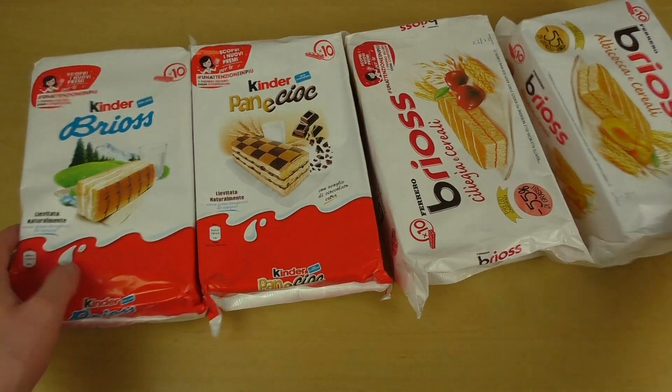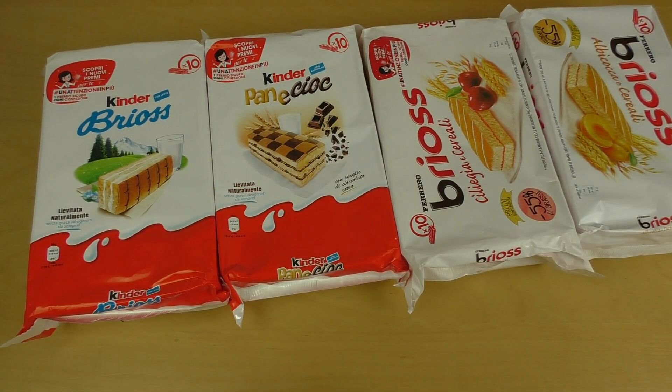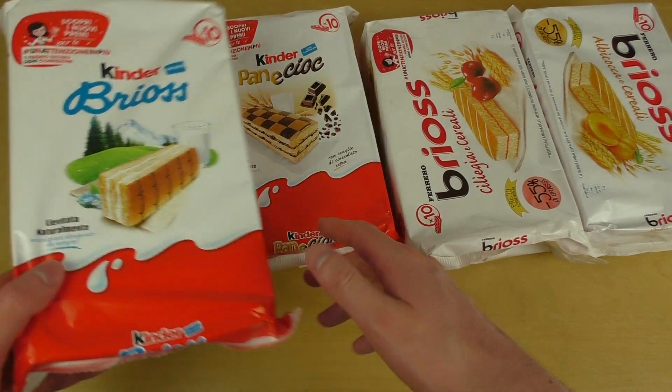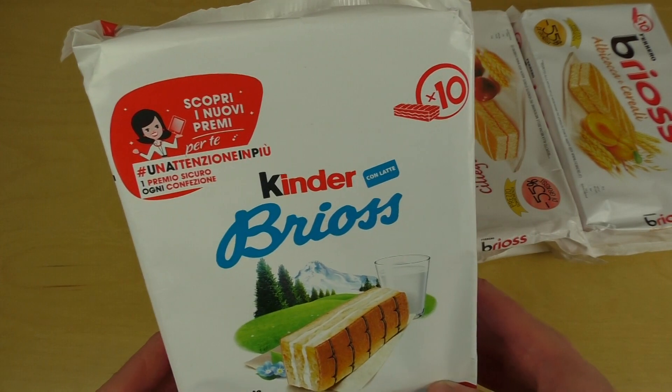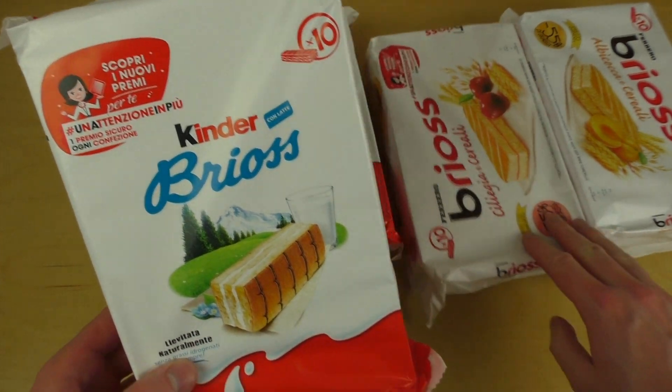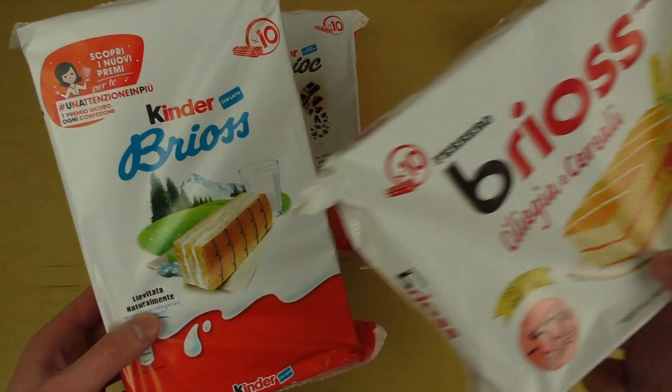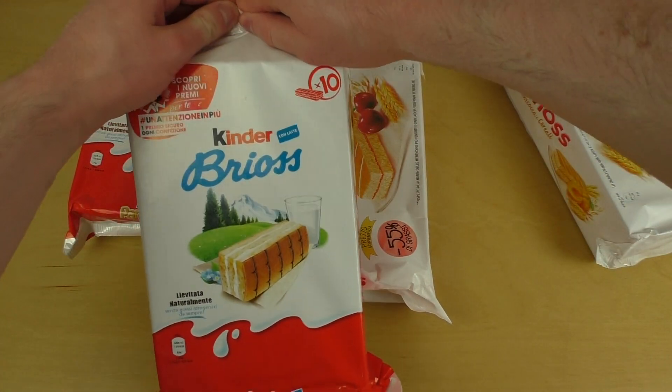And the bad news is two of them are over the best before date — this one and this. But anyways, let's have a look. This is Kinder Brios. I'm just asking myself — here it says Ferrero Brios. So they can't really decide which brand. Let's unlock them.